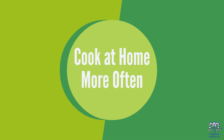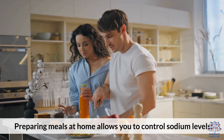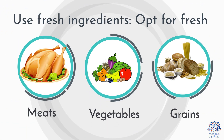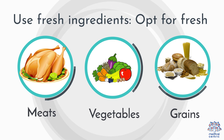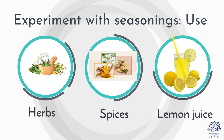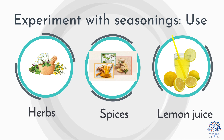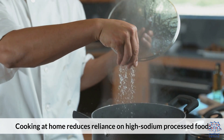1. Cook at home more often. Preparing meals at home allows you to control sodium levels. Use fresh ingredients — opt for fresh meats, vegetables, and grains rather than prepackaged items. Experiment with seasonings: use herbs, spices, and lemon juice to add flavor without added salt. Cooking at home reduces reliance on high-sodium processed foods.